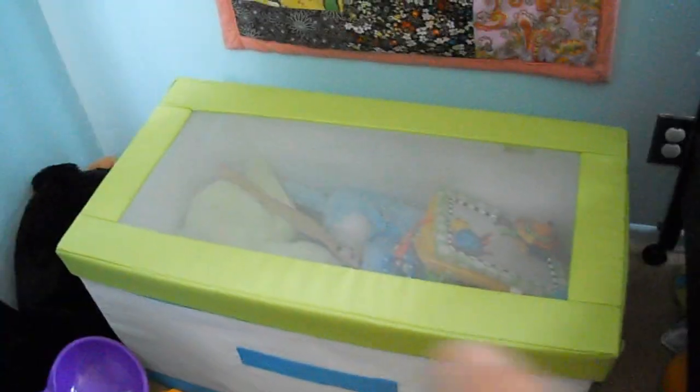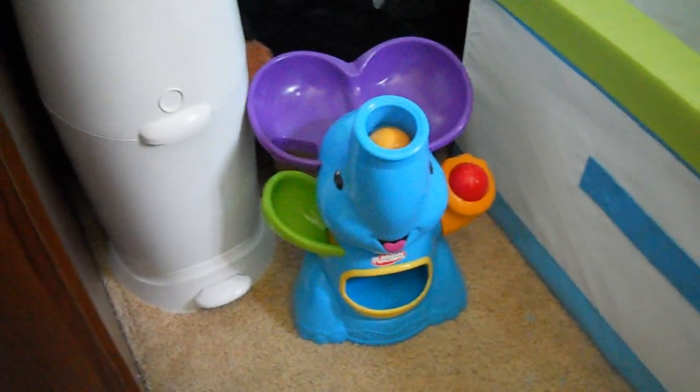He didn't have this before. It's really cool. We got it from Ikea. It's really big, as you can see — much bigger than my foot. This is his little elephant thing. It spits balls out of its nose. That sounds wrong, but it does.